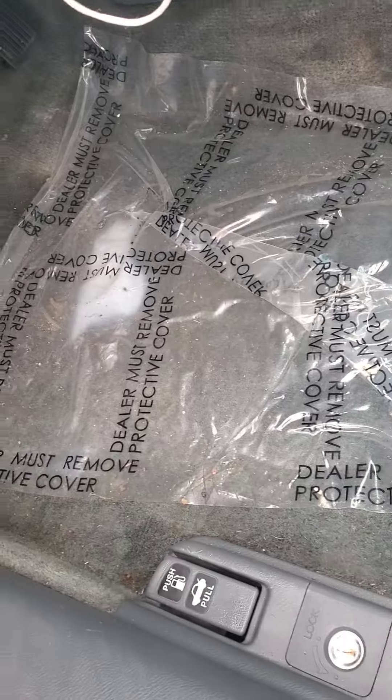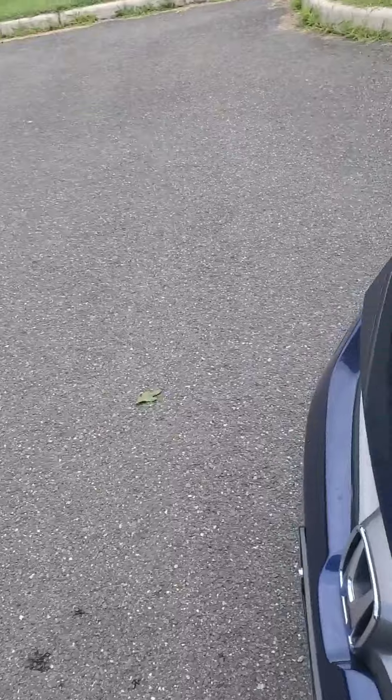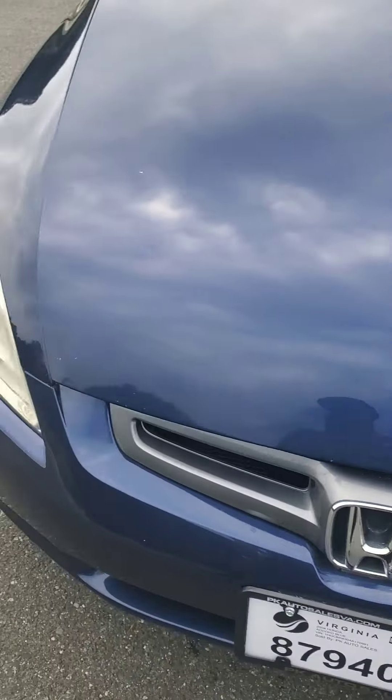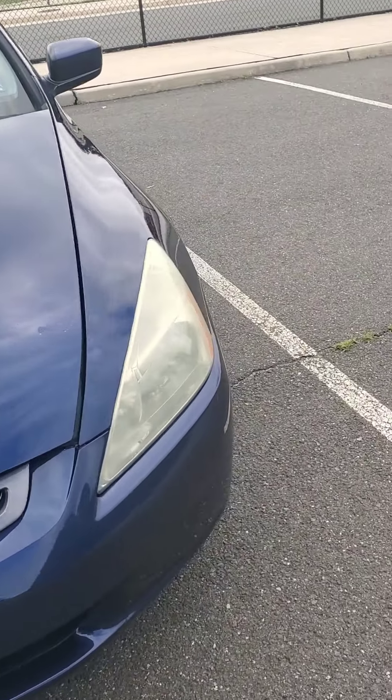Let me see if I can pop this hood. Well taken care of. Probably do some oxidation work on those lights — right side's not that bad, but this one may need a little work.